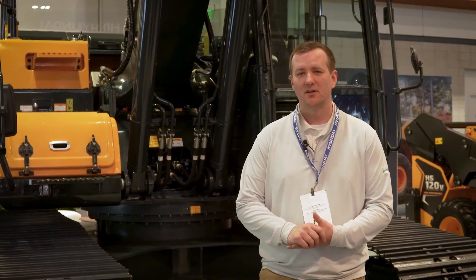Come see us at the Hyundai Booth 1600 at World of Asphalt. If you're not at the show, feel free to go see any of your local Hyundai dealers.